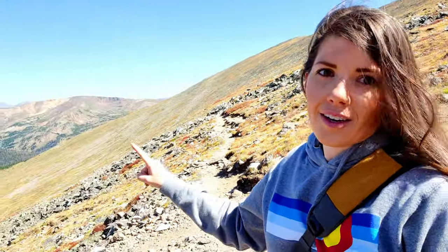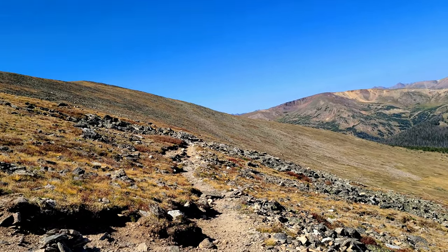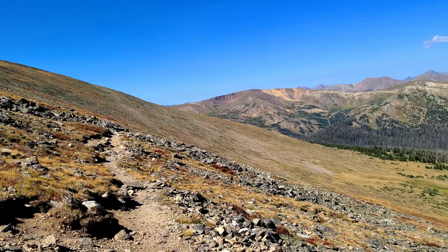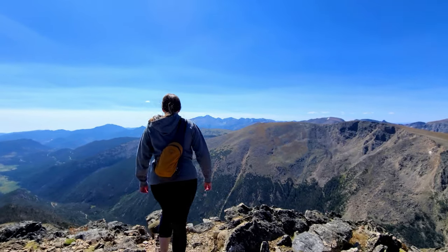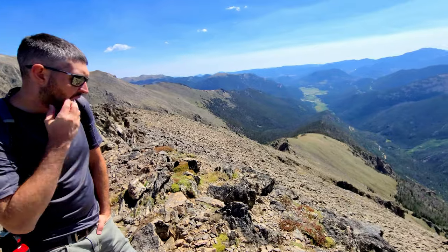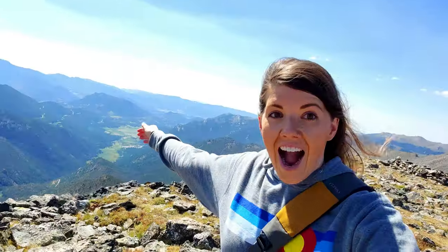We are at our turn to summit Mount Chapin. The trail goes through a lot of rock fields that come down along here, so you're climbing a lot of rock — like a castle of rock — but not too bad. Ready for the summit? Let's go!